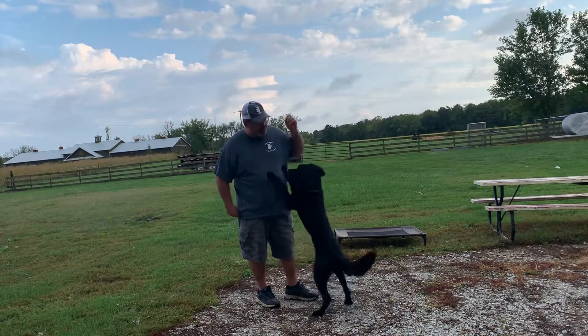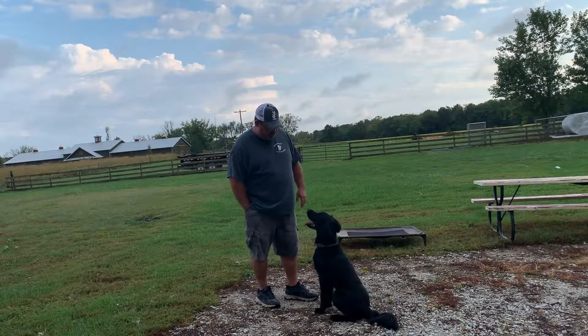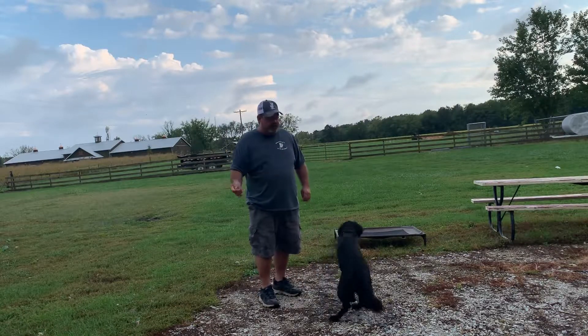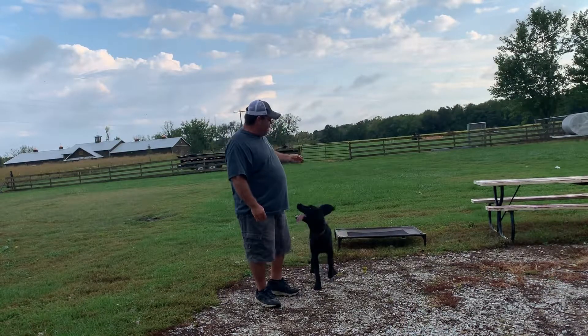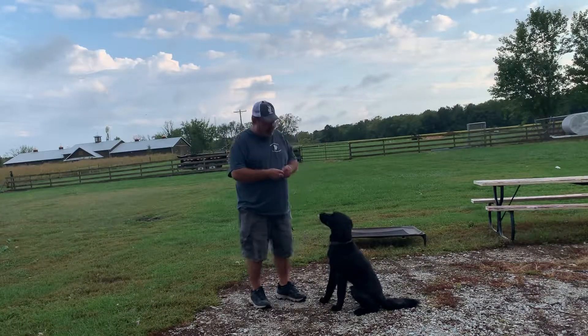Basically, we're luring the dog. We're also gonna teach him not to jump, but first thing we're gonna do is get him to follow the treat. Because once you get a dog to follow the treat, which I'll show you here, then you can manipulate them in any position you want. Super easy. You can get him up on the plate board to sit, whatever you want.